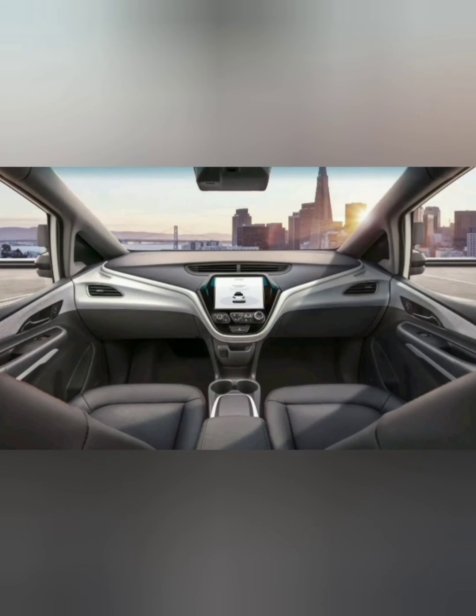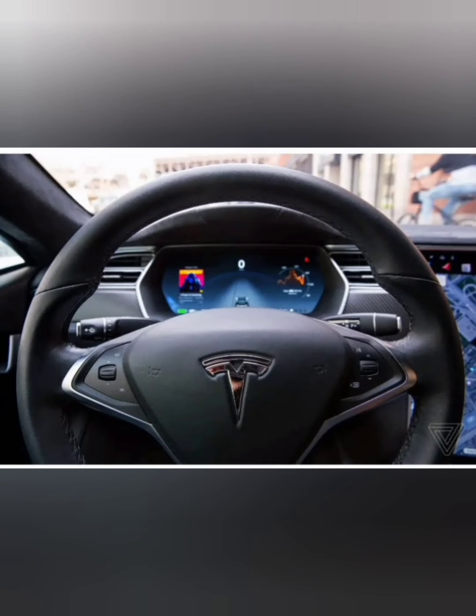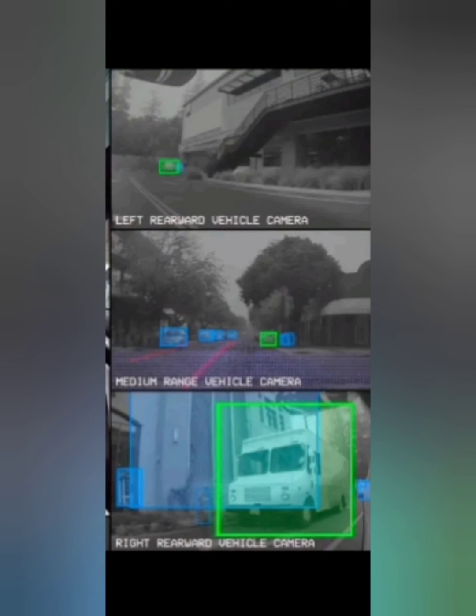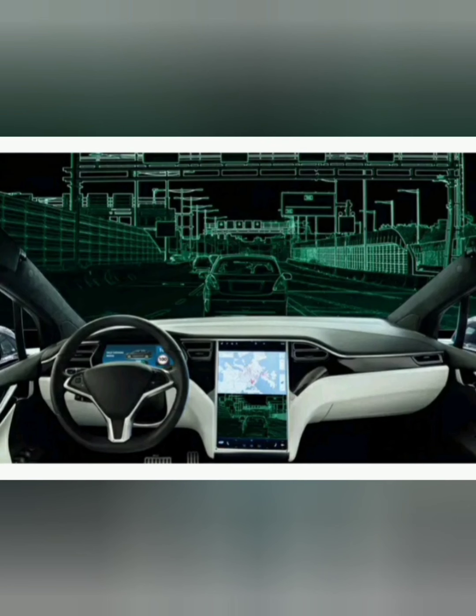Imagine a day when getting to work is just a matter of telling your car where to go and sitting back to do other things like watch a movie, surf the web, or hold a video conference because you don't have to drive your car. Google started working to make self-driving cars and has proved that driverless cars are possible. In today's video I'm also going to show you how it feels like to ride in Google Tesla cars.